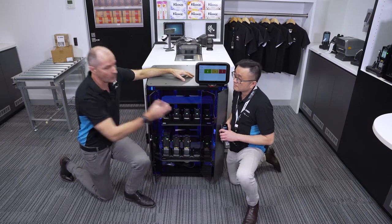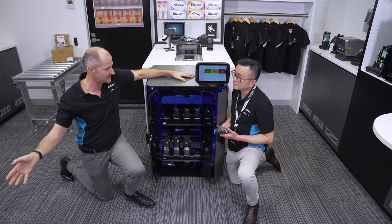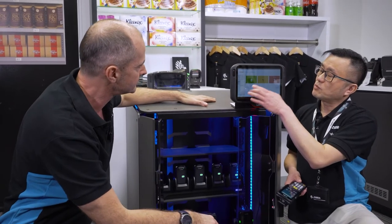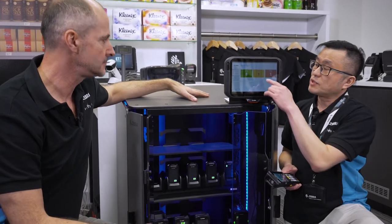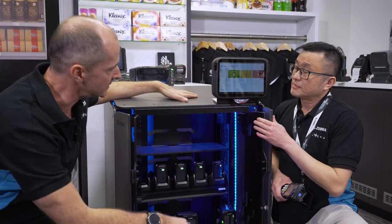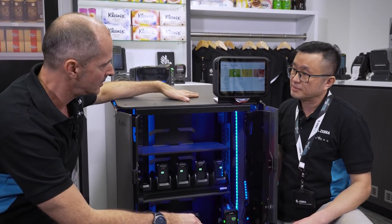The beauty is you can grab a device and walk away to sign in, so you're not blocking the cabinet for other people. On the kiosk screen, it showed nine devices on charge, zero in use, and one missing. As soon as you sign in, the in-use count becomes one. If there's a device missing, it could be someone from a previous shift who didn't return it or put it somewhere else and didn't return it to the charger.